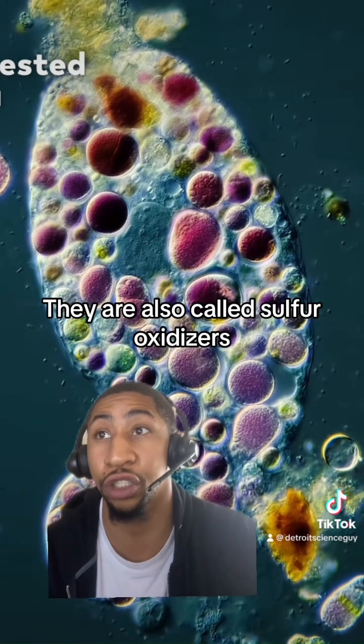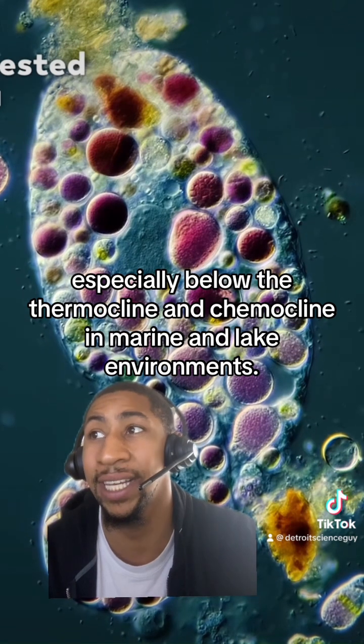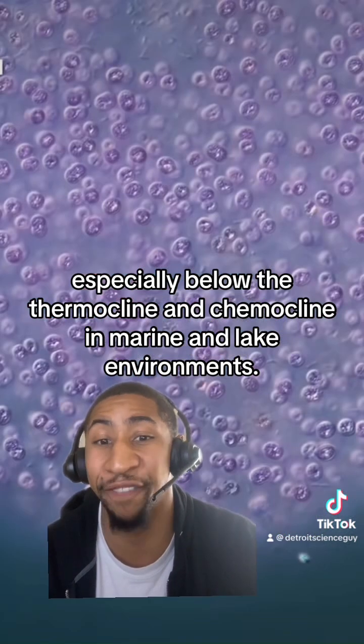They are also called sulfur oxidizers, especially below the thermocline and chemocline in marine and lake environments.